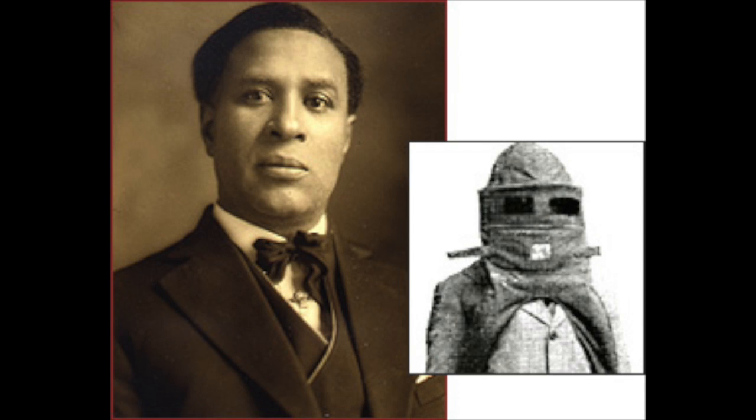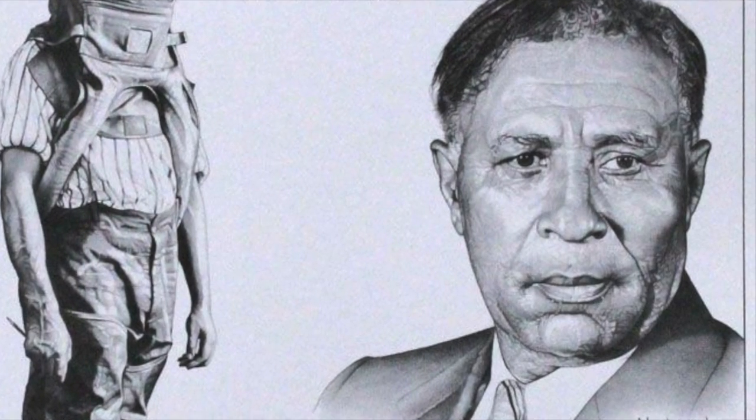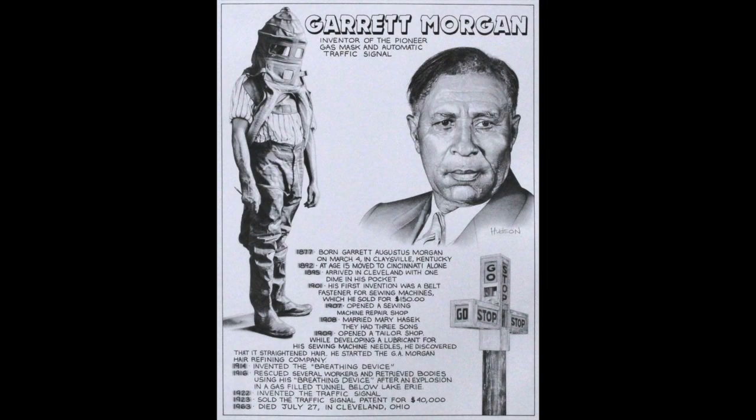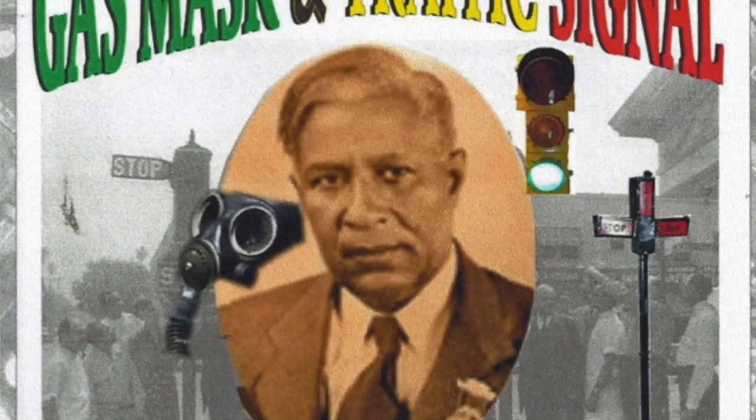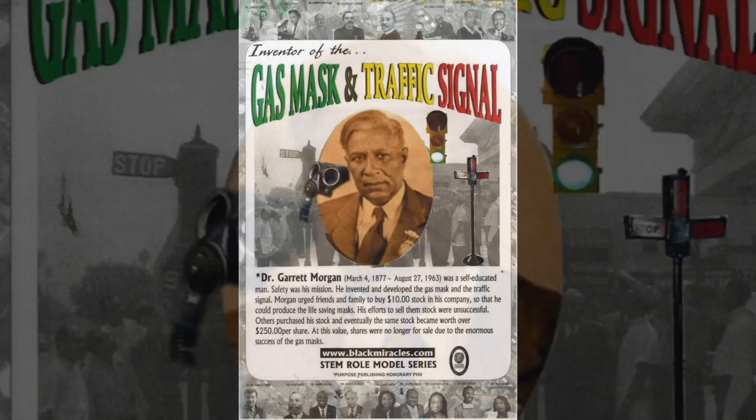He was actually able to show how effective it was in 1916 when a tunnel explosion under Lake Erie trapped workers. Many of the rescue workers who went in to save them didn't come out, and rescue attempts failed. Garrett Morgan and his brother came down with a bunch of smoke hoods, and he and his brother individually saved people — he saved about four, and his brother saved about two or three. Other rescue workers were then able to go in using the smoke hood and saved many, many lives.